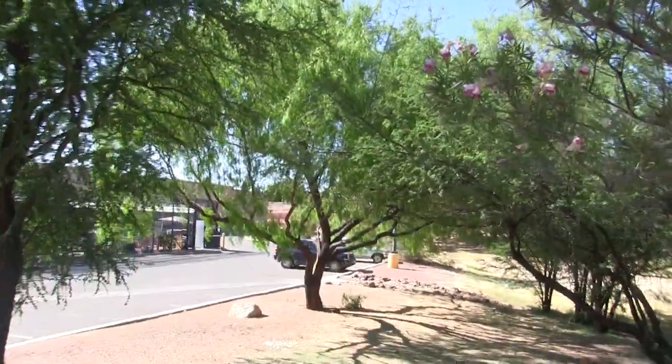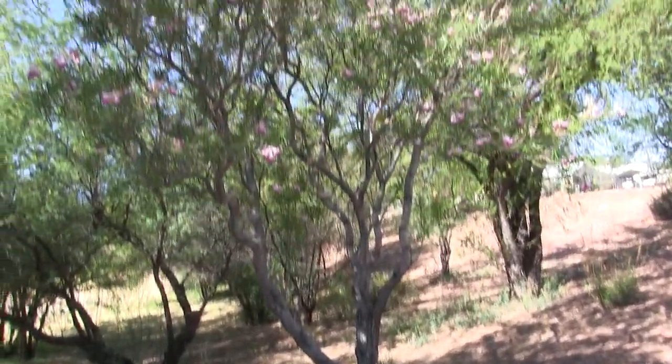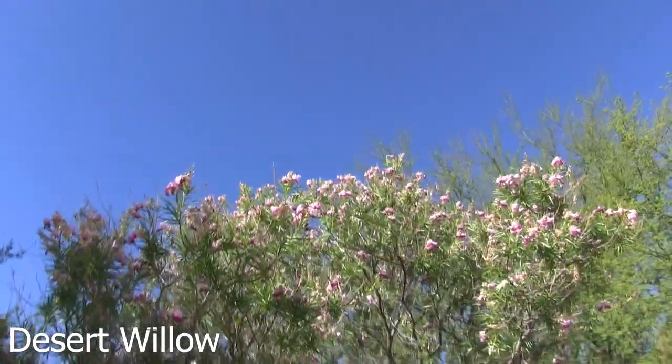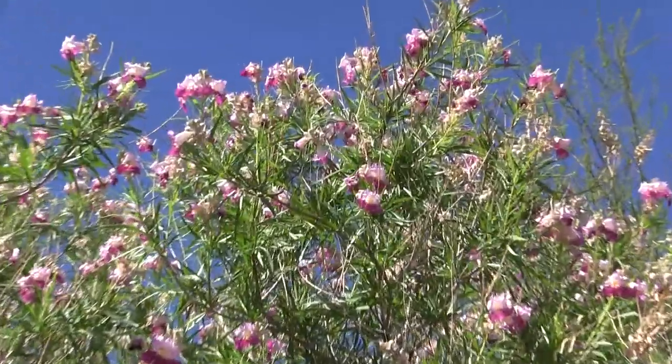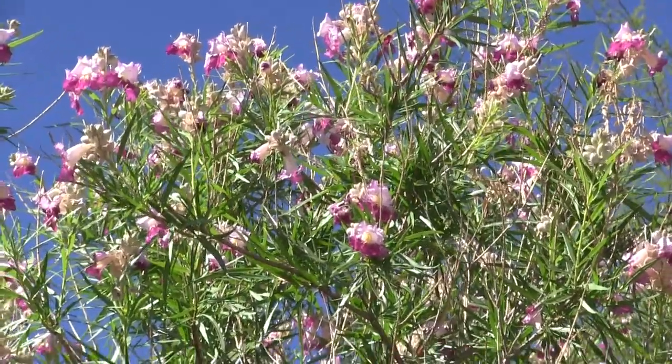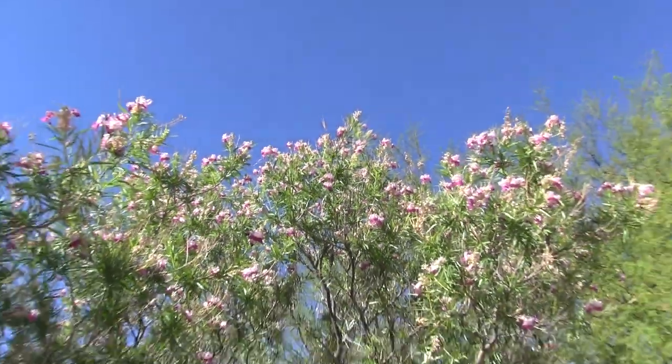My third favorite tree in the desert after the mesquite and the palo verde is the desert willow, which is another beautiful blossoming tree in the desert. This is a fairly small one - they do get really huge and beautiful - but I just love the blossoms. These ones look like they're wilting. We're really late in the spring right now; it's Memorial Day weekend. In Arizona it's already 100 degrees every day, so the flowers are starting to wilt and die, moving on to their summer stage.